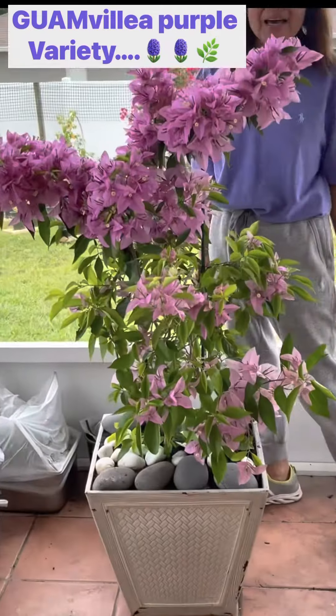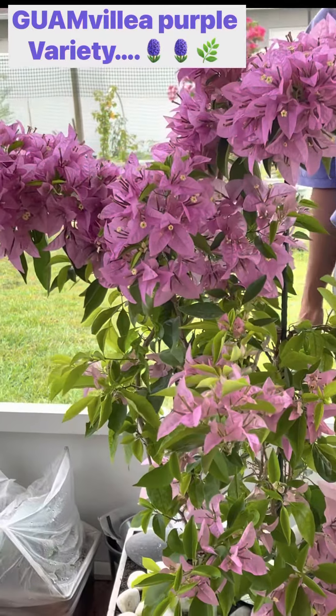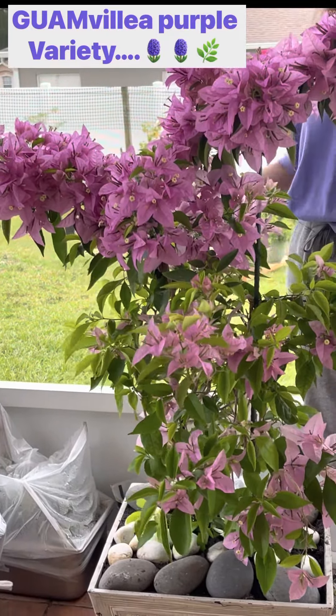Speaking of Guam bougainvillea, I think it's the official territorial flower of Guam. I think they really respect you there when you have a bougainvillea plant in your front yard or backyard.